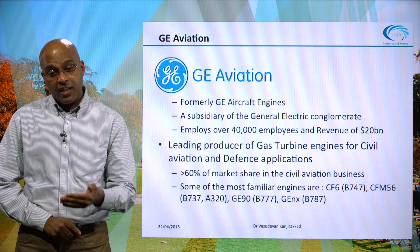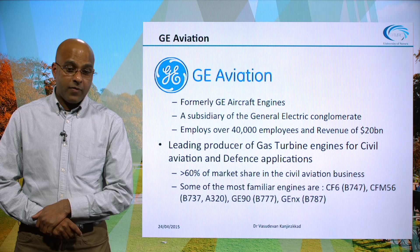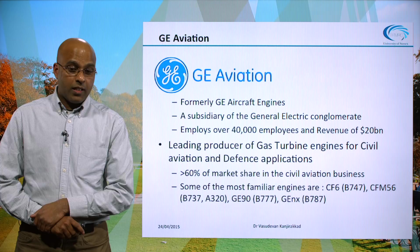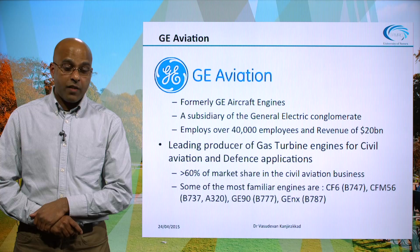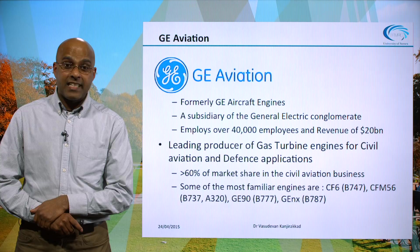Some familiar aircraft that use GE engines: the Boeing 747 uses the CFM-56 engine, as do single-aisle aircraft such as Boeing 737s and A320s used for domestic flights. The GE90 is one of the largest ever produced turbofan engines, with thrust in excess of 500 kilonewtons, powering the wide-body Boeing 777. The GEnX engine powers the Dreamliner — the Boeing 787.